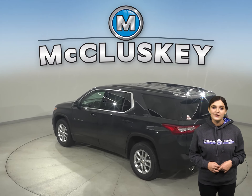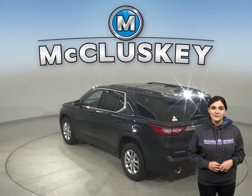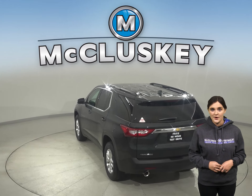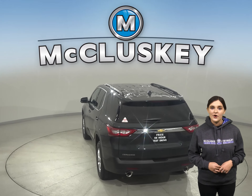The Chevrolet Traverse offers all-wheel drive to maximize traction under poor conditions, especially in ice and snow. The Pilot doesn't offer all-wheel drive.